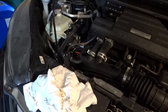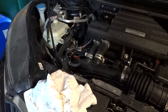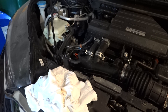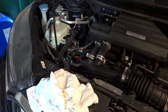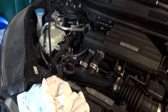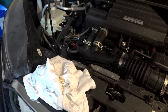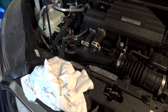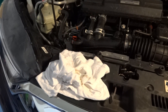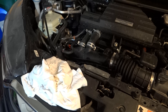I thought well, maybe they just filled it too much, so I changed the oil myself and made sure the oil level was just a tad under the fill line — I wanted to make sure I didn't go above the fill line. Since then I've driven it about a thousand miles, and already it's about a quarter inch above the fill line.